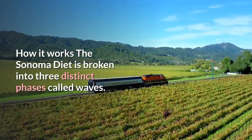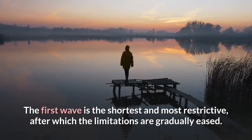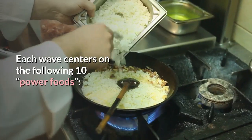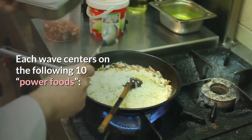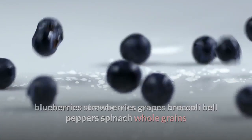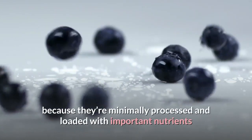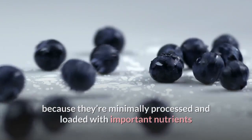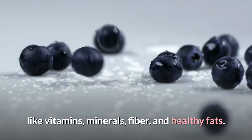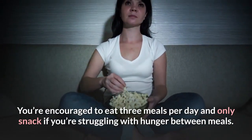The Sonoma diet is broken into three distinct phases called waves. The first wave is the shortest and most restrictive, after which the limitations are gradually eased. Each wave centers on 10 power foods: blueberries, strawberries, grapes, broccoli, bell peppers, spinach, whole grains, olive oil, tomatoes, and almonds. These foods form the foundation of the diet because they're minimally processed and loaded with important nutrients like vitamins, minerals, fiber, and healthy fats. You're encouraged to eat three meals per day and only snack if struggling with hunger.